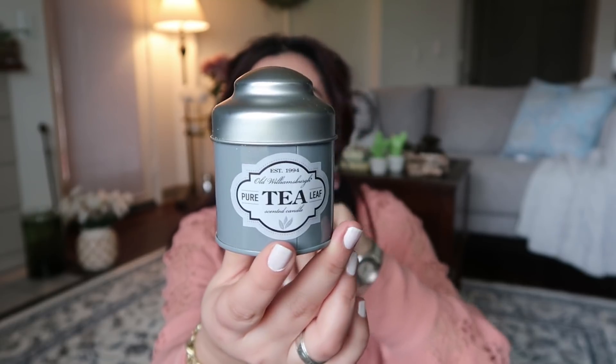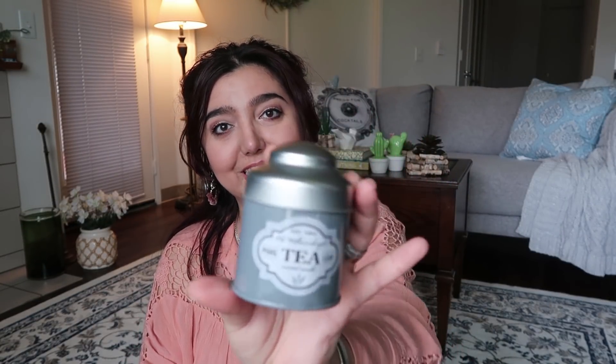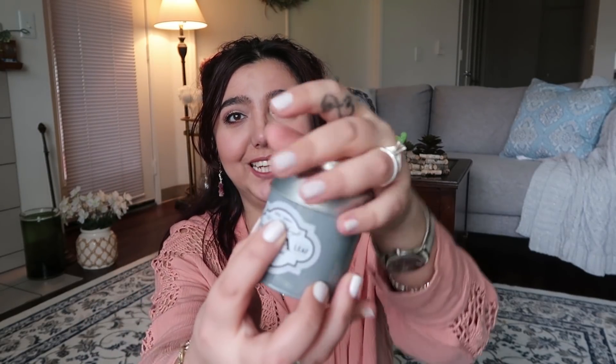I finally found this candle I was looking for — I've been looking for it for a few weeks. My Dollar Tree had the other colors like orange and green, but I didn't find this one. I didn't like those other scents, but this one smells so good. This is something you'd want to use in your kitchen because it smells like tea. I really like tea! If you like farmhouse decor, this will be a nice piece in your kitchen.